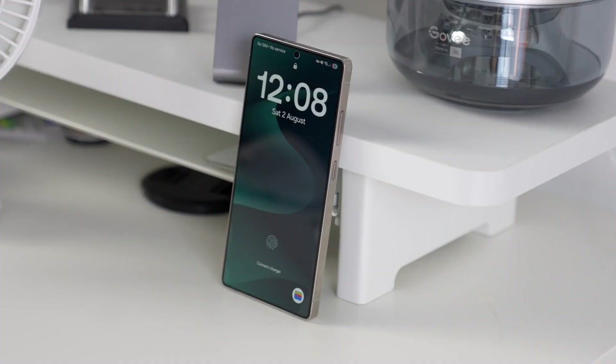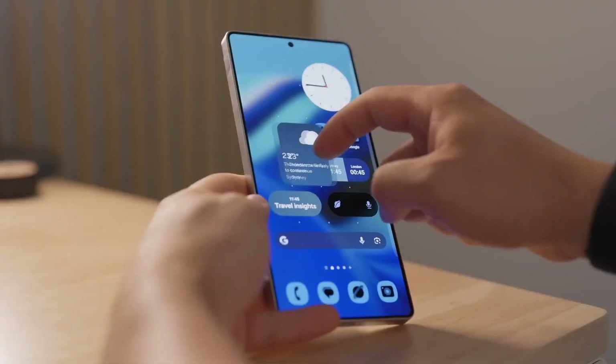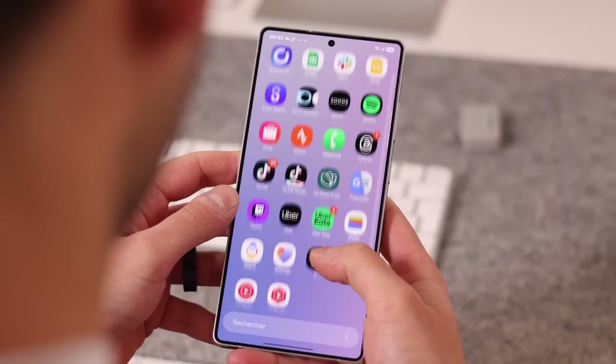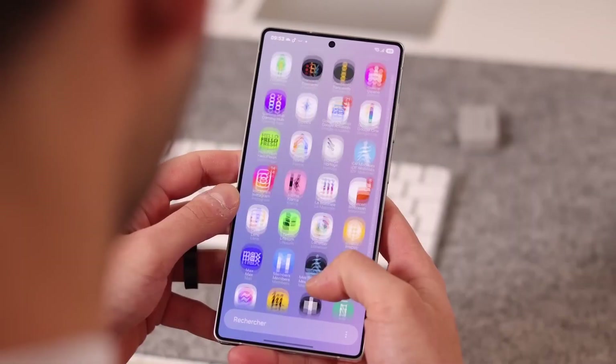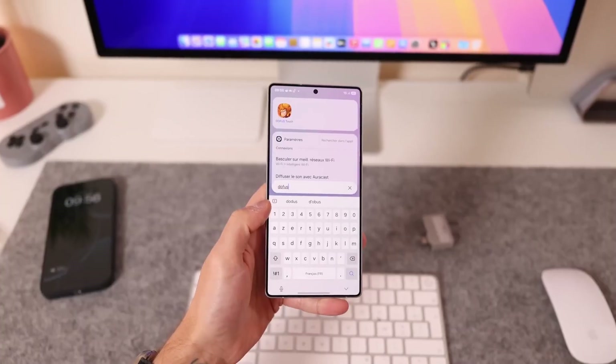I've seen mid-range phones do better. The next few days confirmed my suspicion. On October 3rd, I used 36% of battery for 1 hour and 11 minutes of screen on time. If you stretch that to 100%, it barely gives around 4 hours total, which again is unacceptable for a premium phone like this.